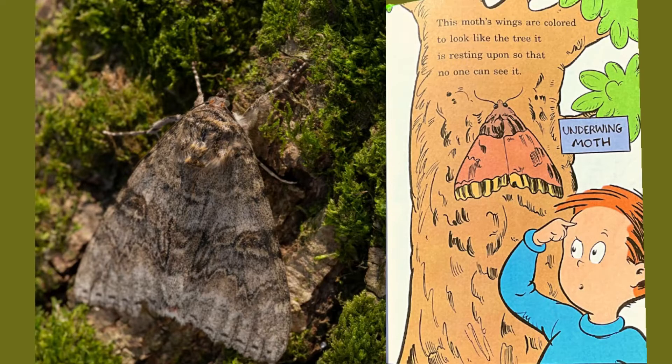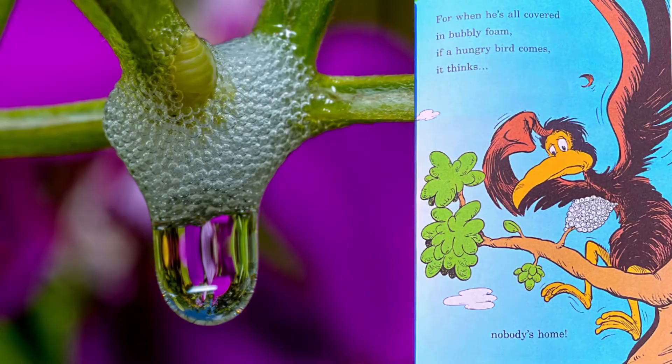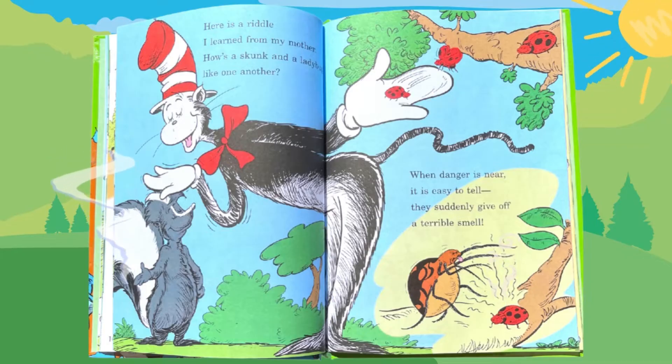This moth's wings are colored to look like the tree it is resting upon, so that no one can see it. This spittlebug sits, and he spits out a bubble. It's wet, and it's cool, and can save him from trouble. For when he's all covered in bubbly foam, if a hungry bird comes, it thinks nobody's home. Here is a riddle I learned from my mother: how's a skunk and a ladybug like one another? When danger is near, it is easy to tell — they suddenly give off a terrible smell.